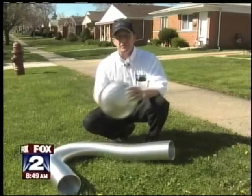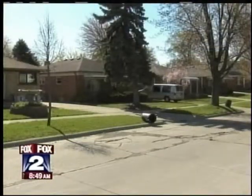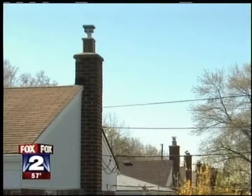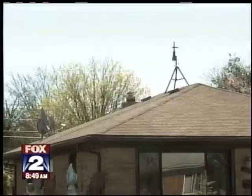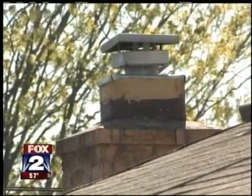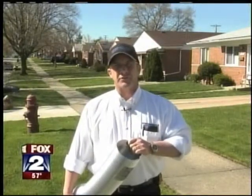If you don't have a liner, you're going to have chimney failure. While driving through your neighborhood, you may notice a few of these poking up out of the chimney tops. You can usually identify these as neighbors who have recently installed a new higher efficiency furnace. Here's why these are so necessary.